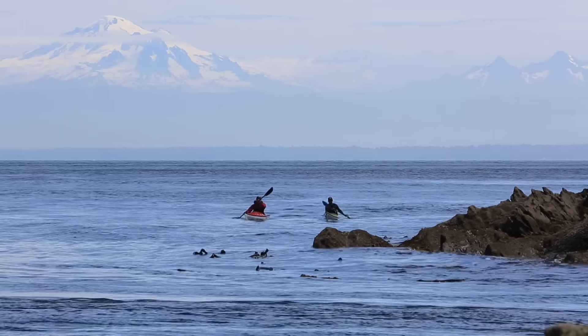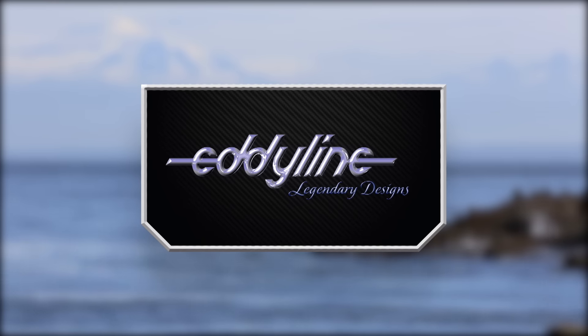Facing Waves is brought to you in part by Eddeline Kayaks, legendary designs since 1971.